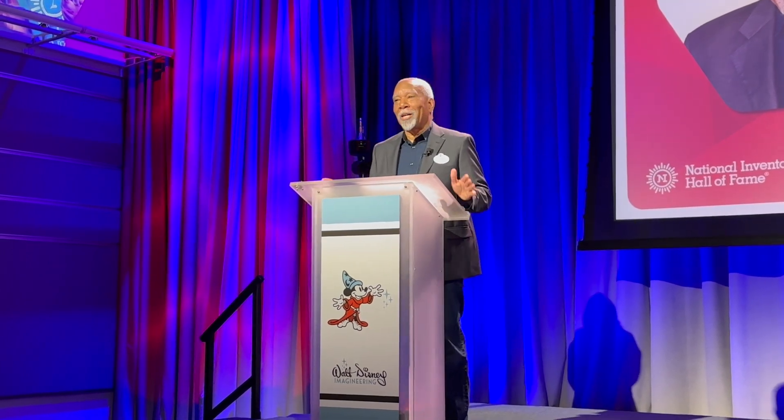Thank you, National Inventors Hall of Fame. This is a great honor. I got to visit Walt Disney Imagineering last night for the announcement that Disney's own Lanny Smoot was being inducted into the National Inventors Hall of Fame. After the announcement, we got a rare treat: an opportunity to tour Disney's Research and Development Lab. Here's what I saw.